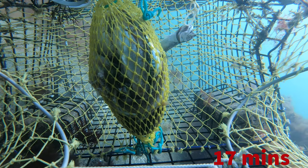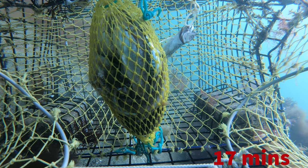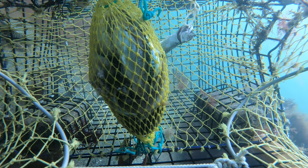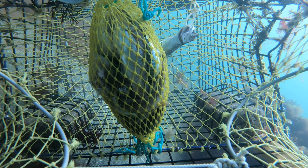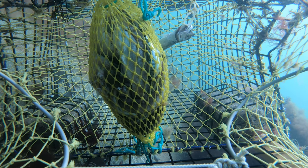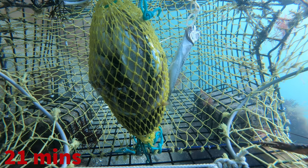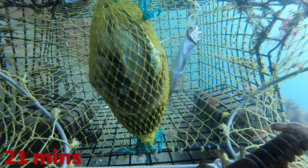Let's watch this lobster below the trap try to problem-solve how to get in — at two times normal speed. We've got a second confirmed lobster below the trap. Finally, at 21 minutes, we've got our first lobster that figured out how to get into the trap. Only issue is it's way too small to keep — it's about the size of a big crayfish.